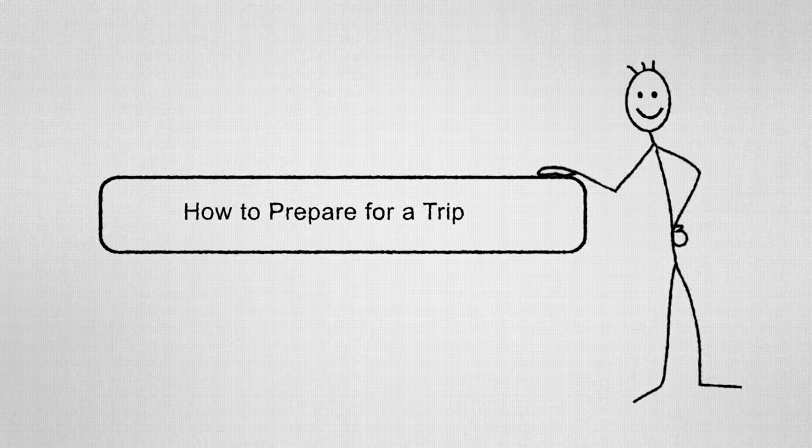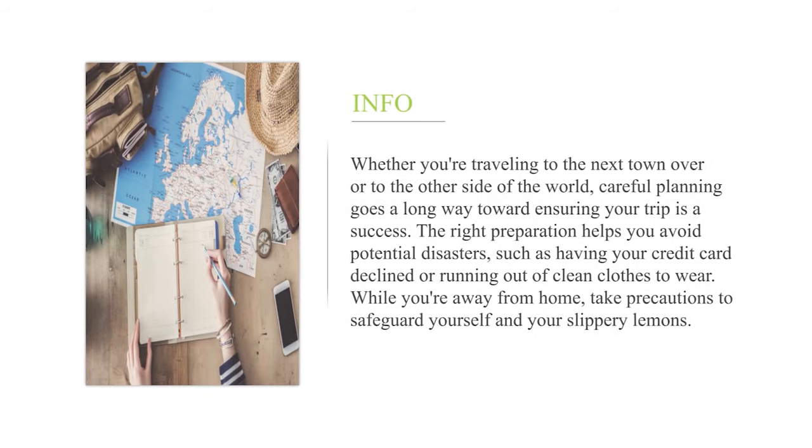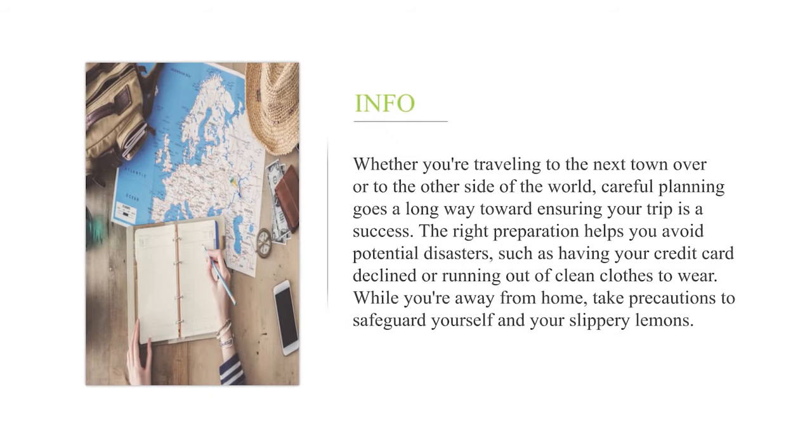How to Prepare for a Trip. Whether you're traveling to the next town over or to the other side of the world, careful planning goes a long way toward ensuring your trip is a success. The right preparation helps you avoid potential disasters, such as having your credit card declined or running out of clean clothes to wear, while you're away from home.